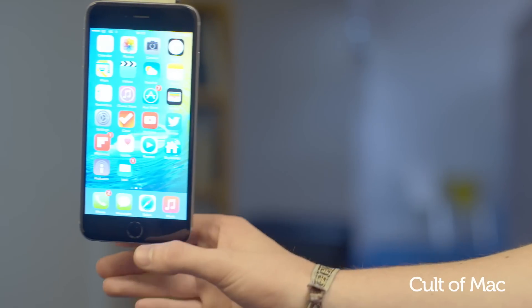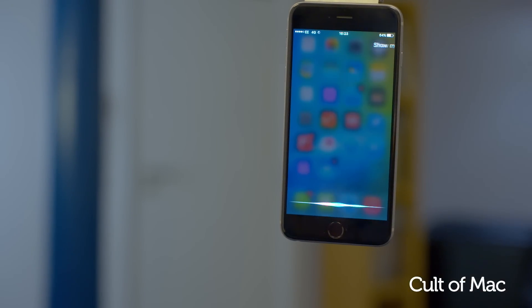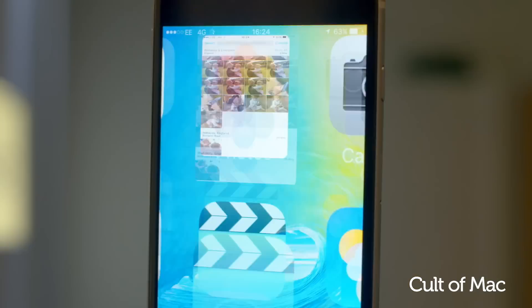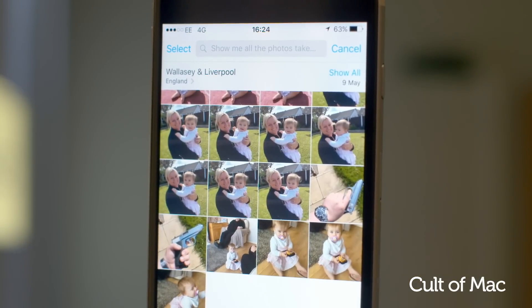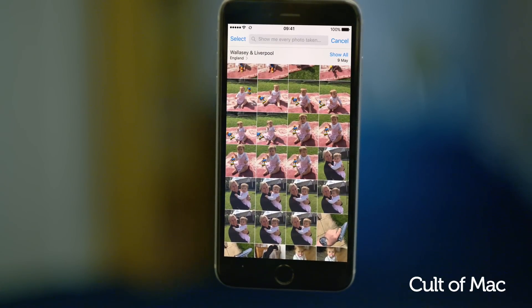Along with being smarter, Siri has a new look and is able to understand specific demands, such as 'Show me every photo taken in Wallacy' or 'Show me pictures taken in December 2014.' It can then find every photo in your library that was taken in that location or on that date.